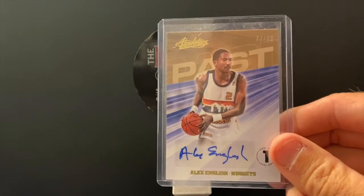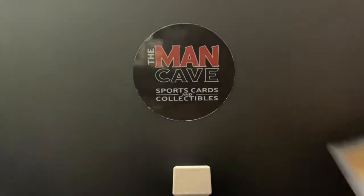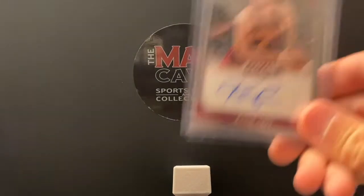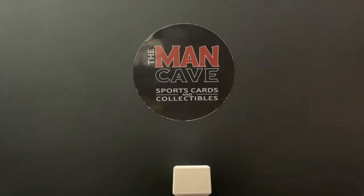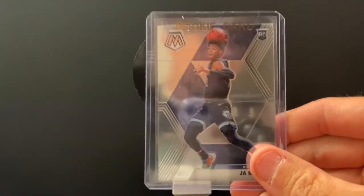First up, we've got an Alex English, Hall of Famer, in the NBA autograph, numbered out of just 99. NBA champion Kevin Love autograph. John Morant — this is the Mosaic variation.